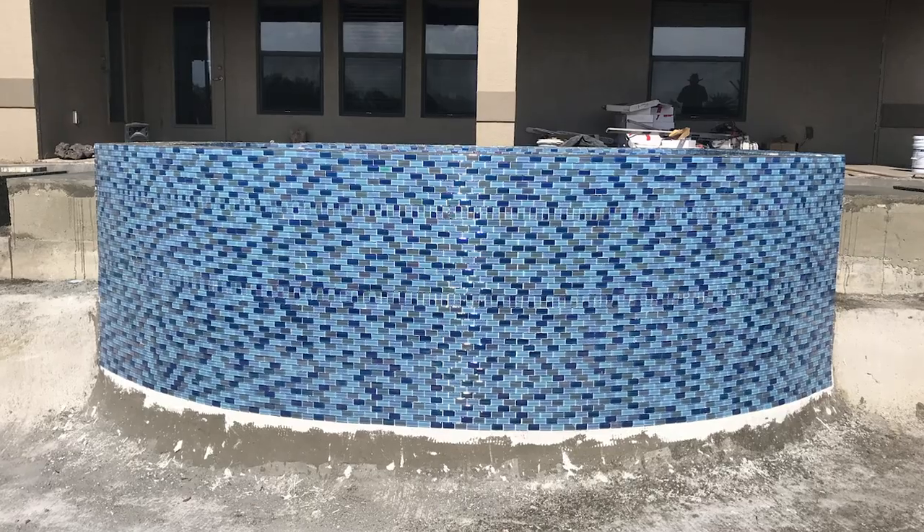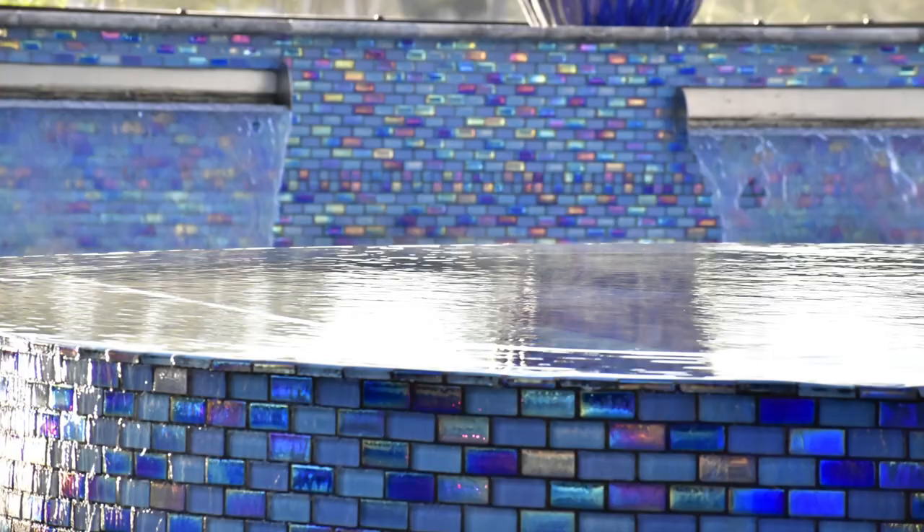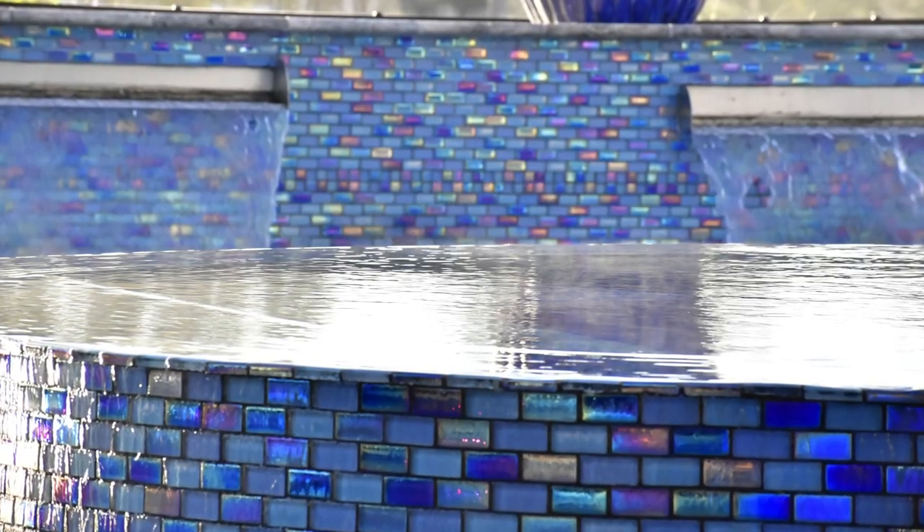We tiled all the way down on the front and on the inside of the pool and all the way down here, so there's a lot of tile. Shout out to Love Tile — they hooked us up with this tile, took care of us, and it's a beautiful tile.